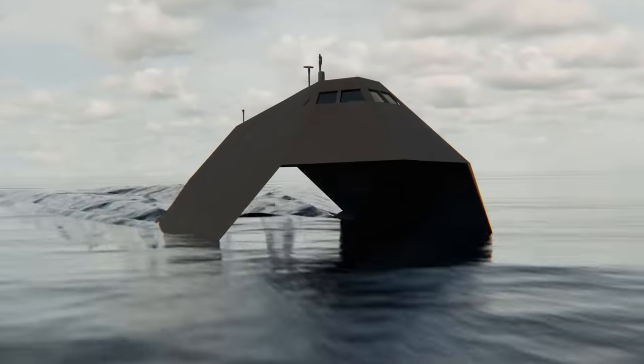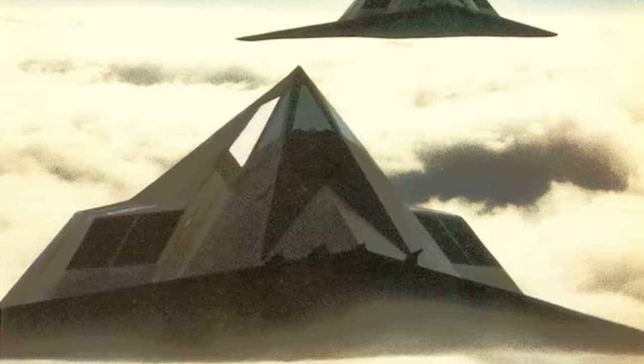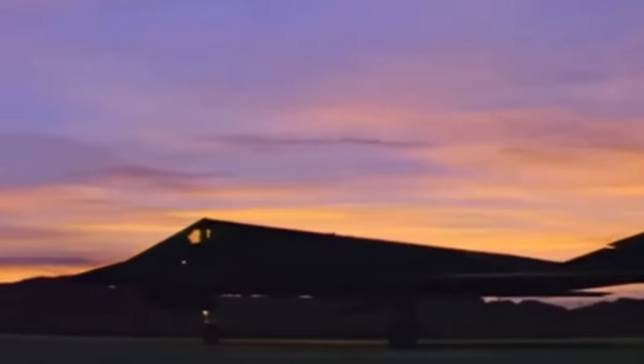Technology breakthroughs can come from strange places, and the story of the stealth ship is more unusual than most. It started with a simple photo shoot gone wrong. In the early 1980s, Lockheed was putting the finishing touches on their brand new stealth plane, the F-117 Nighthawk.